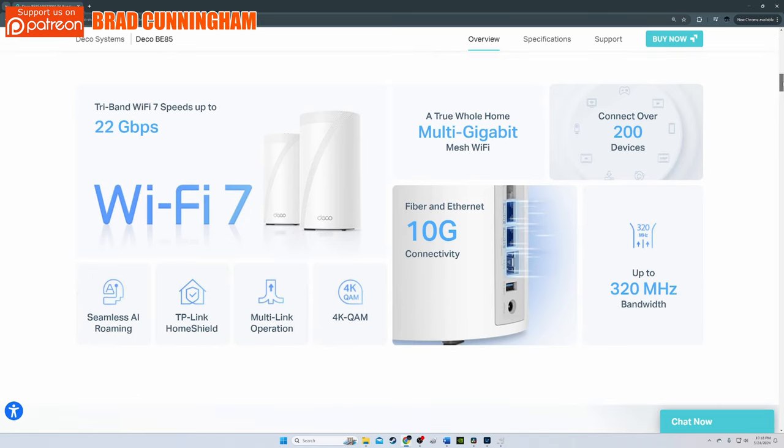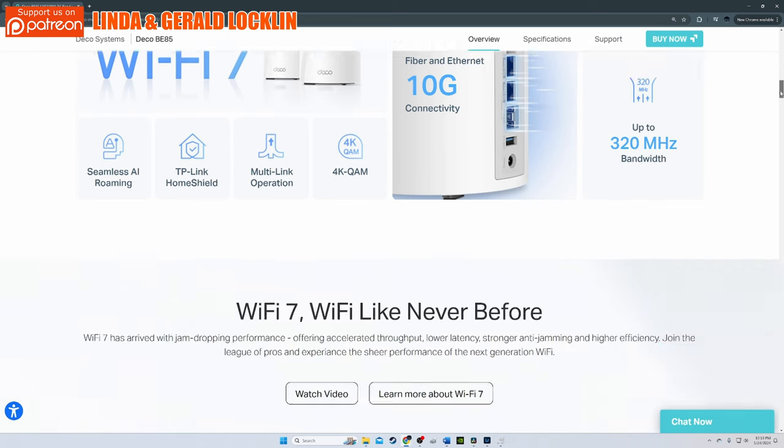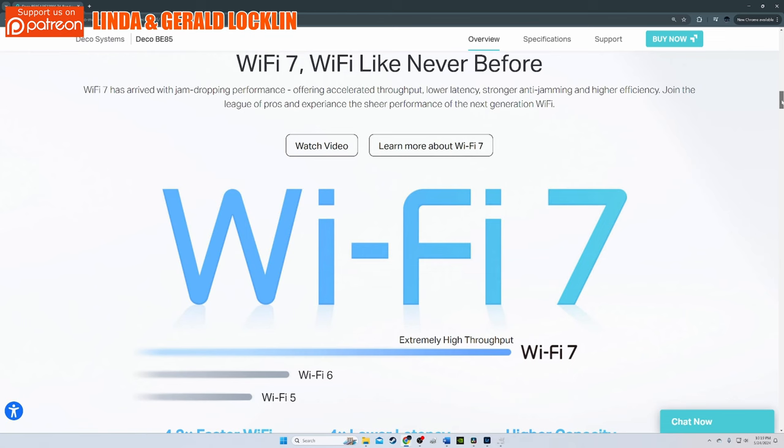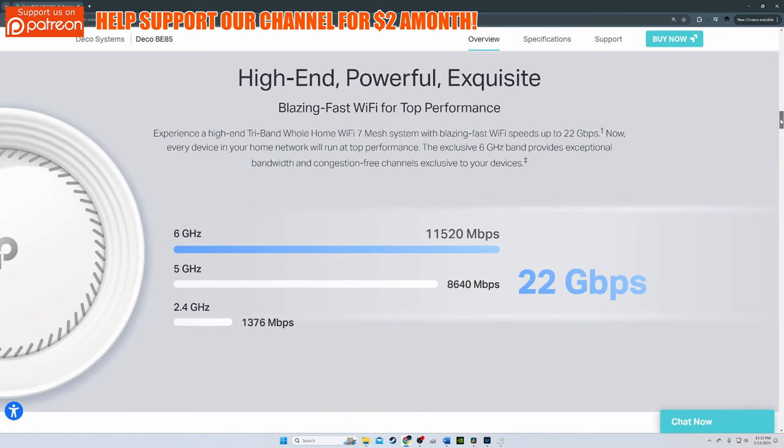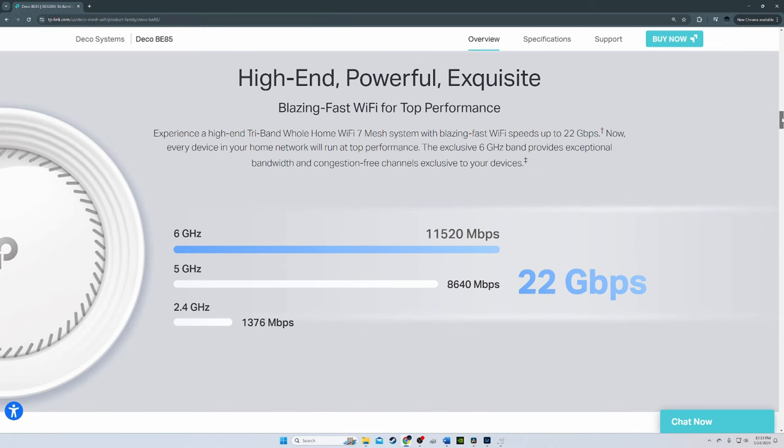The BE-85 also supports Alexa and Google voice commands, as well as MLO — multi-link operation. All these features confirm it's Wi-Fi 7 ready. The BE-85 includes basic network security. For more extensive security, you'll pay $4.99 a month or $36 per year, which offers web protection, intrusion prevention, and IoT protection.